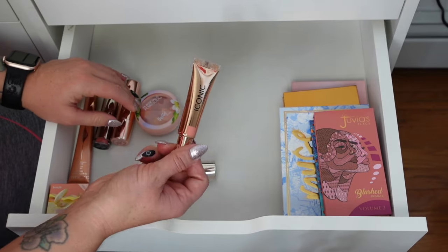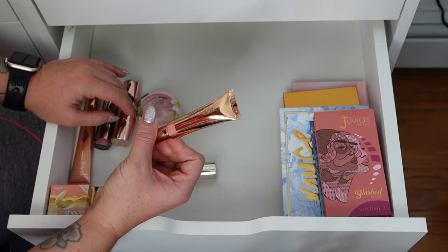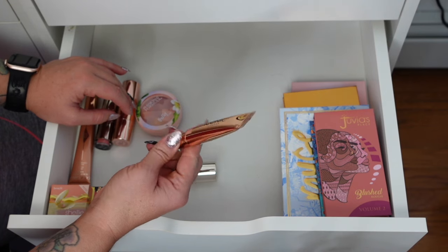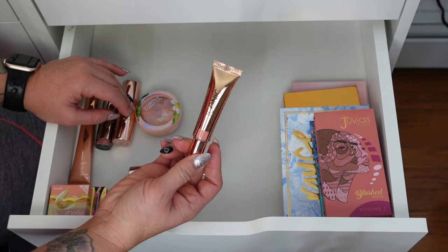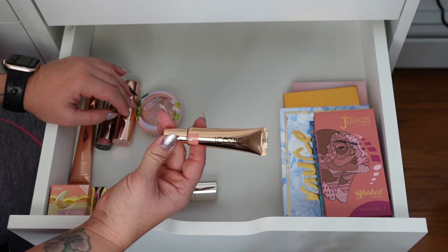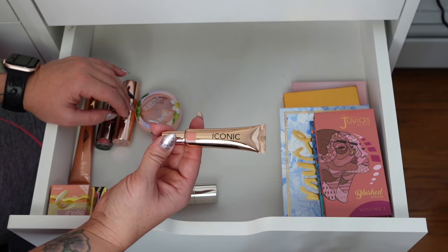On to some more cream blushes. This is Iconic London in a shade I don't know — this is a Cher Blush though. I remember when I used this I was like, where did it go? So I'll pass this on to a friend, and if not it'll just be recycled.